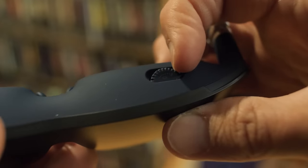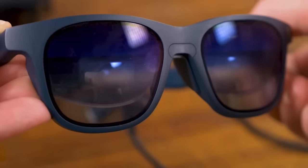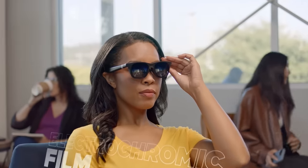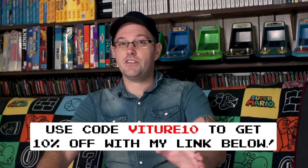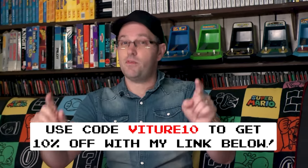All the controls are built into the glasses too, so I can easily adjust the brightness and background with a quick button press to get the best picture, whether it's day or night. Grab your very own Vichur One, now available on Amazon, so you'll get them in less than two days with a 30-day free return option — no risk to you at all. Just use code Vichur10 to get 10% off with my link below.